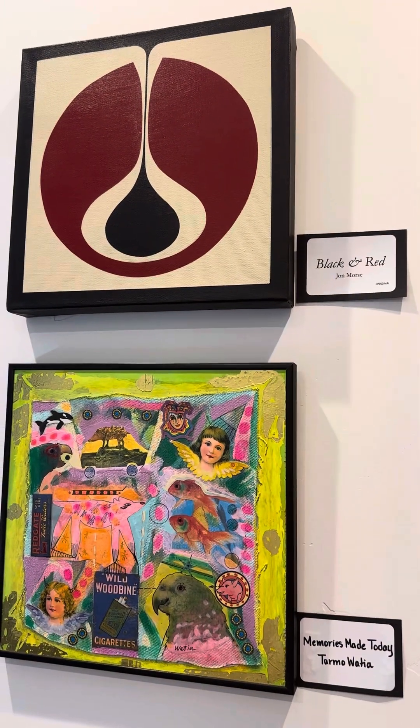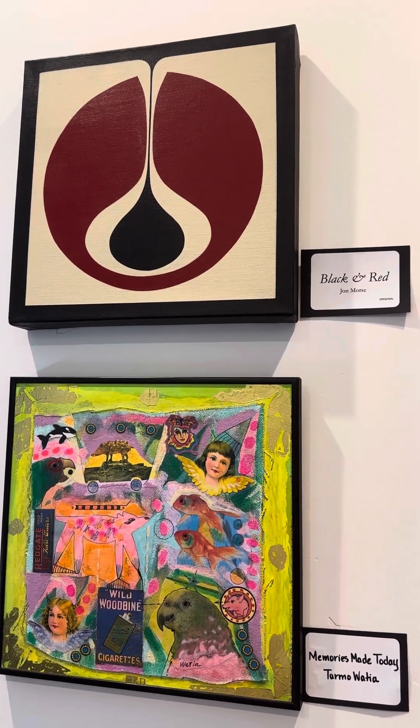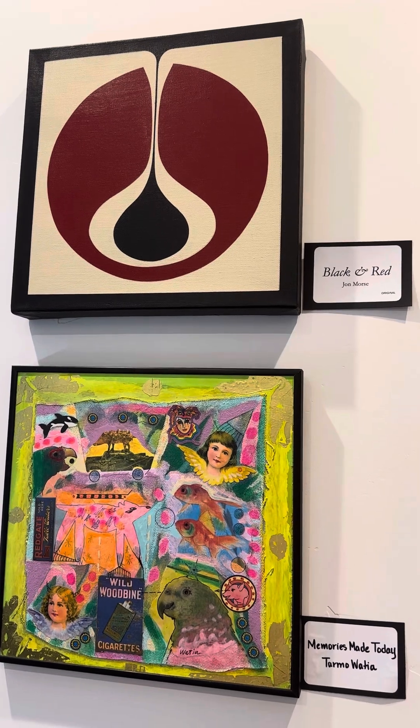This is another one. At the top we've got John Morse — the black and red, kind of a mid-century modern look. And then some more Tar Moatia.